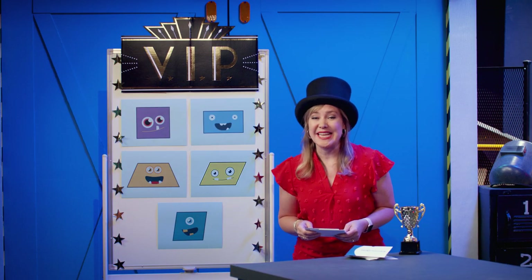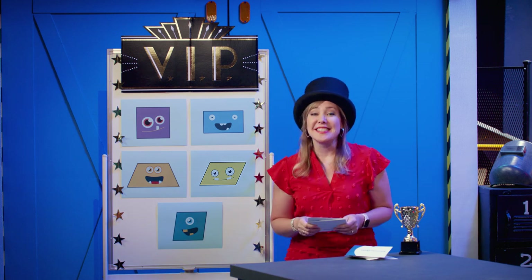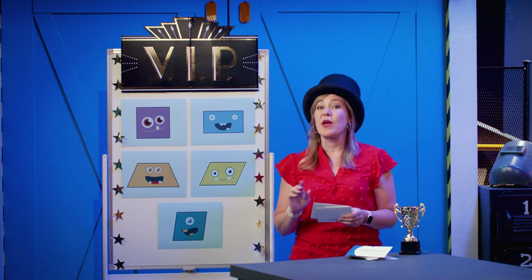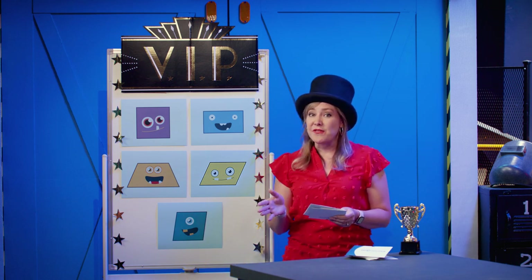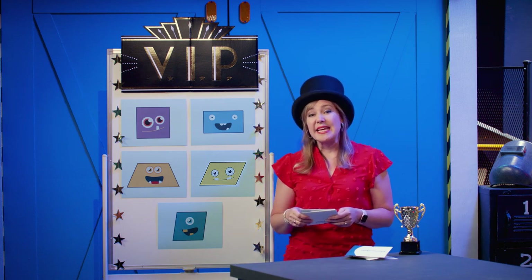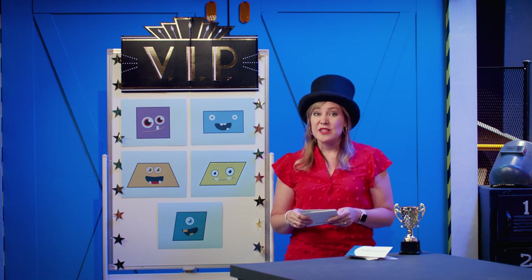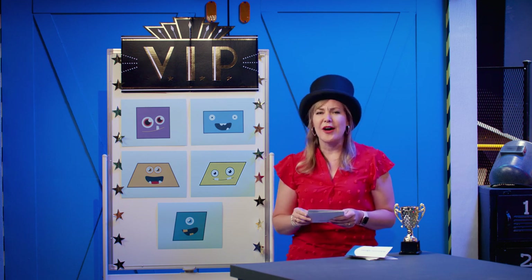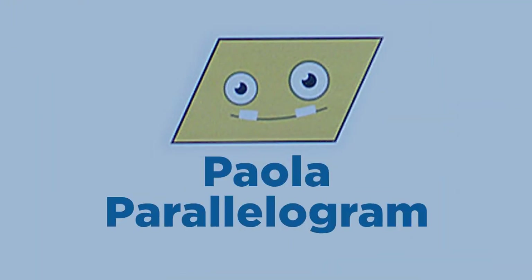Our fourth award for the day is the Lean on Me Award. This quadrilateral always stays in line with both pairs of sides parallel, but the lengths of the sides are different, meaning they're not congruent. Also, there aren't any square corners. If you run into this winner and need a friend, you are guaranteed to be able to lean on them. This winner is Paola Parallelogram. Congratulations, Paola.